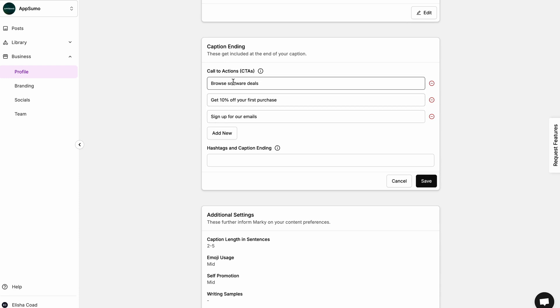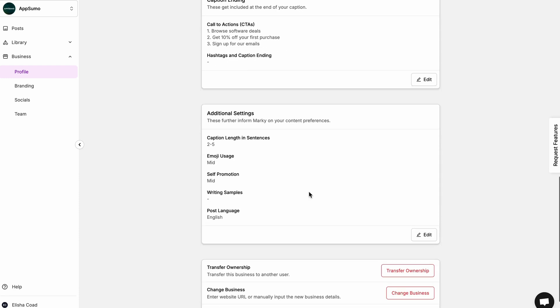But Marky isn't just about creating posts. It also helps you optimize your entire social media strategy by defining your brand voice, niche, target audience, and CTAs. That way, you can align your content with the long-term vision for your brand.